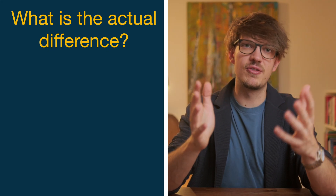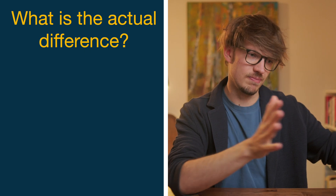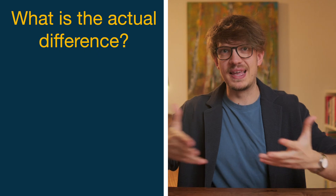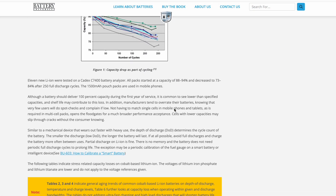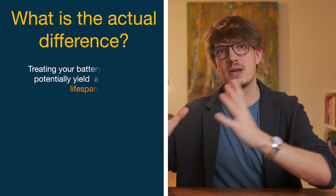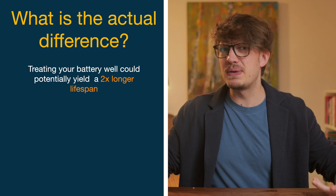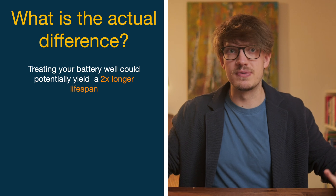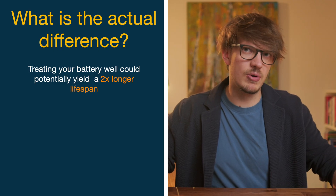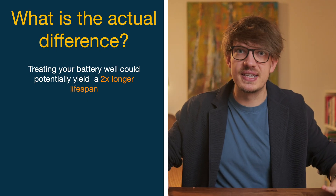How many more charging cycles does a phone actually endure until max capacity drops below 80% when you're doing everything properly versus not caring at all? In theory — and I've linked a lot of theory from Battery University in the description — you can expect nearly double the usable lifespan when you never fast charge and always keep your battery between 20% and 80%. That might be the difference between two or four years of usable battery. And given that a battery replacement costs anywhere from $50 to upwards of $200, that is some significant savings.